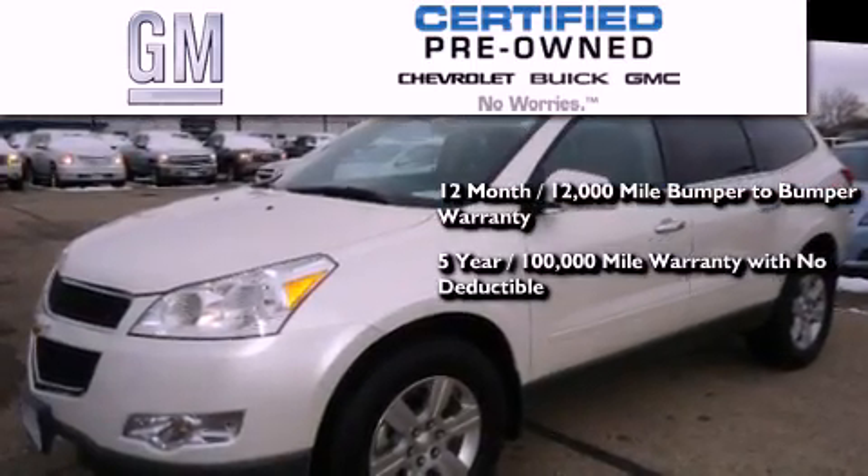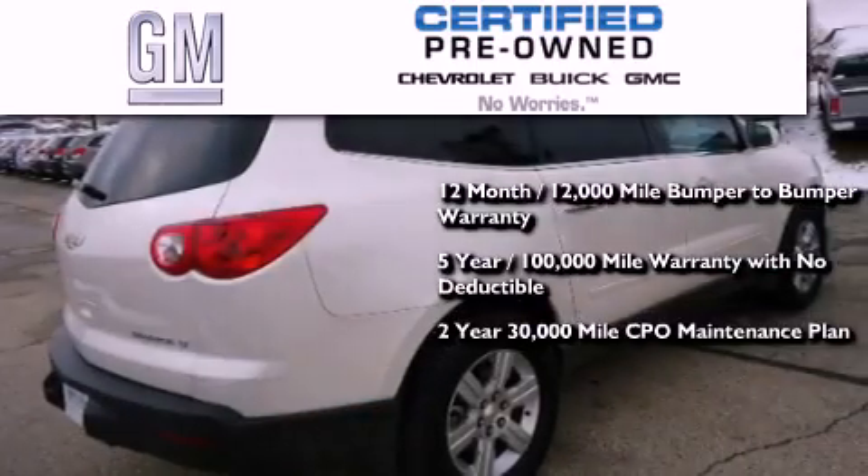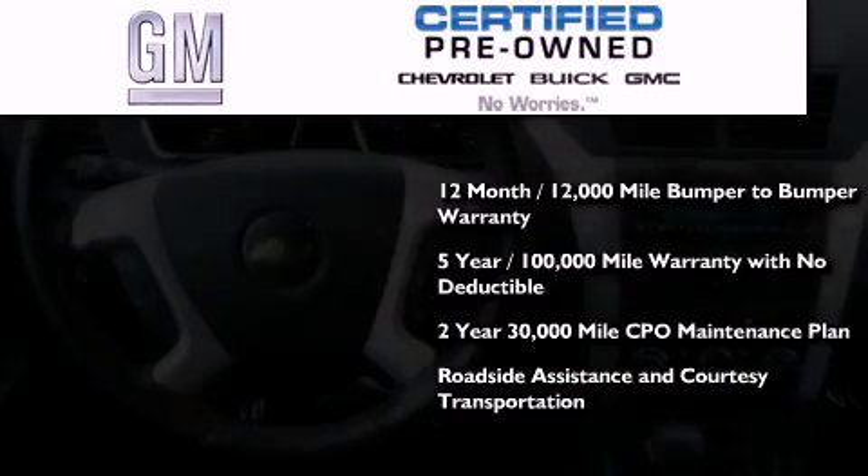100,000-mile powertrain limited warranty with no deductible, a two-year, 30,000-mile standard CPO maintenance plan, plus roadside assistance and courtesy transportation.